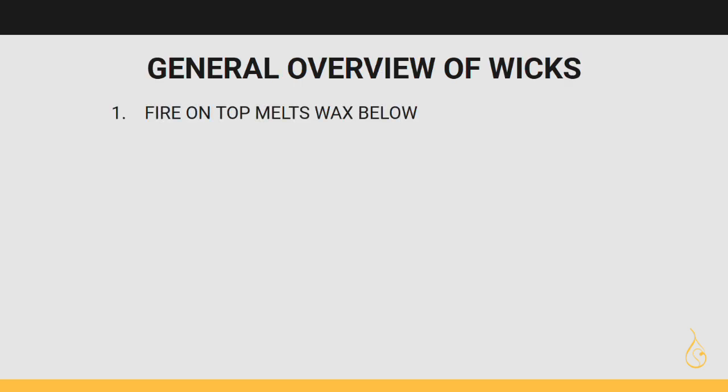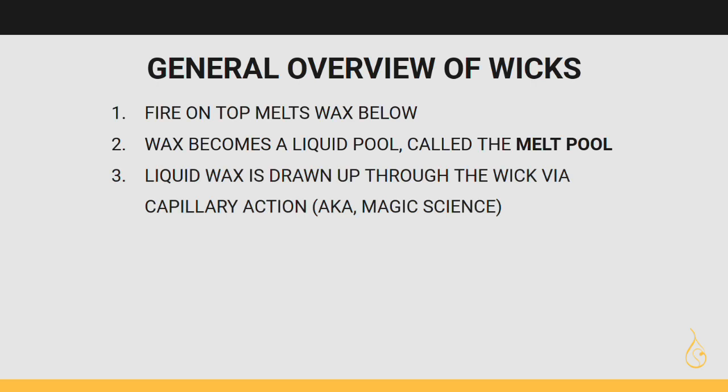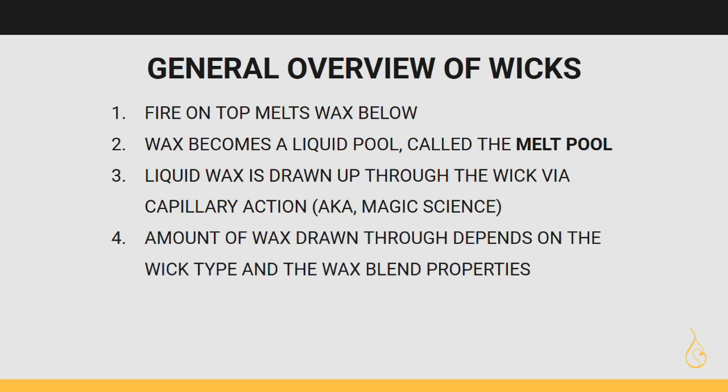In a candle, the first thing that happens is you light your wick, and the fire on top melts the wax below. That wax becomes a liquid pool — which we call the melt pool — and that liquid wax is drawn up through the wick via capillary action. This is like magical science. The amount of wax drawn through depends on not only the wick type and size, but also the wax blend properties.